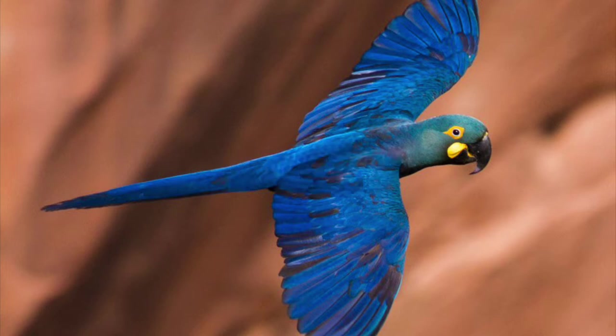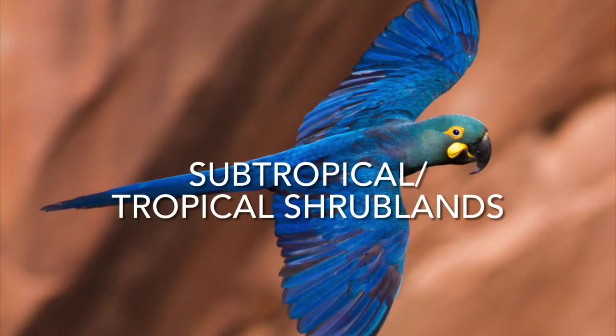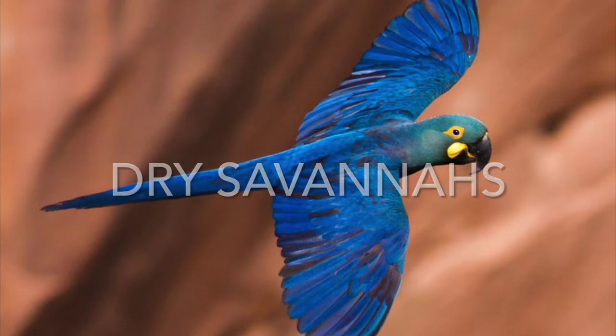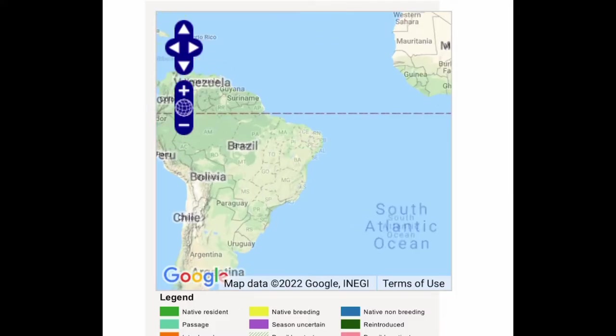Their preferred habitats include shrublands and savannas — more specifically, subtropical or tropical shrublands and dry savannas with sandstone cliffs and large stands of Licuri palms. They are endemic to northeast Bahia, Brazil.